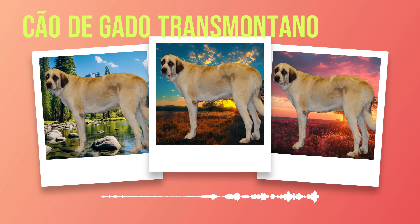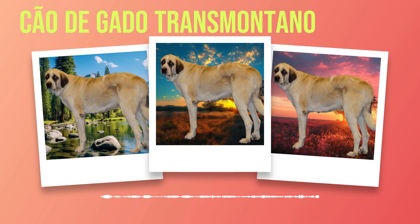Throughout history, Chauda Gato Transmontanos have excelled as working dogs, particularly in their traditional role as livestock guardians. Their strong protective instincts and loyalty make them ideal for guarding not only livestock but also properties and families. Furthermore, their intelligence and versatility allow them to excel in modern roles such as search and rescue or therapy work. The Chauda Gato Transmontano breed is a remarkable one that possesses unique traits and characteristics that make it an exceptional companion for those who understand its needs.